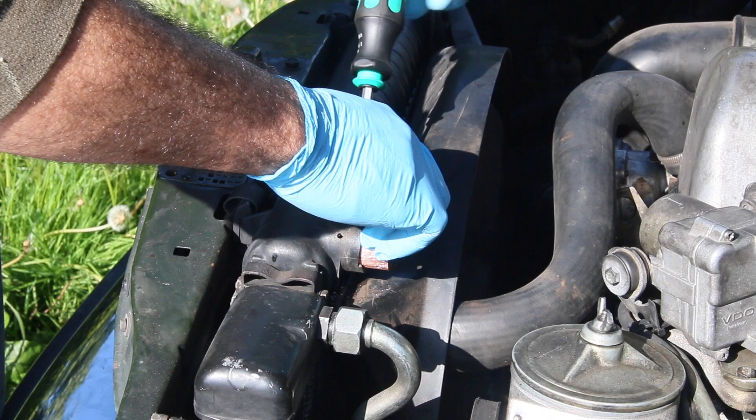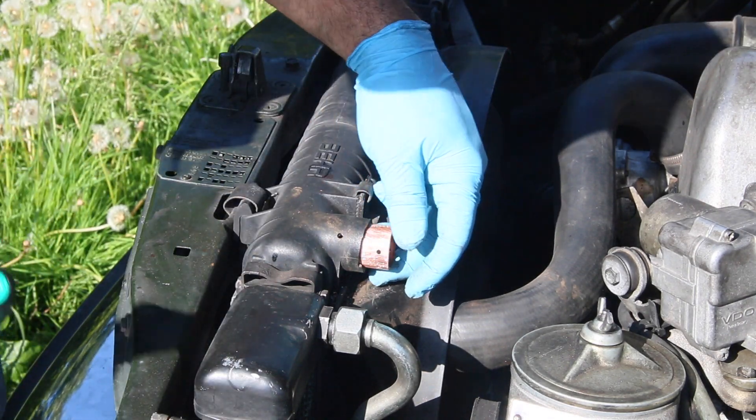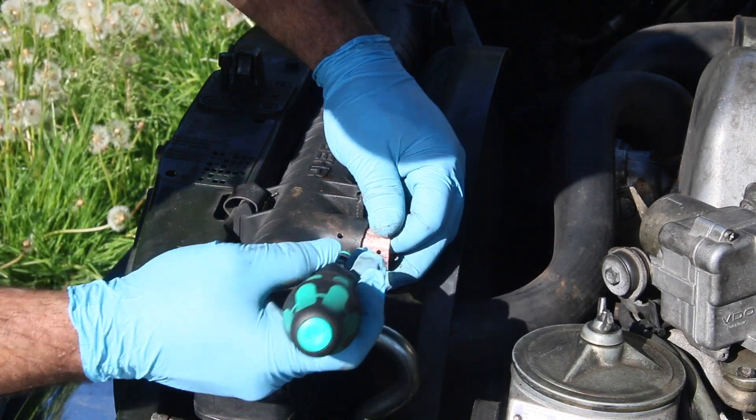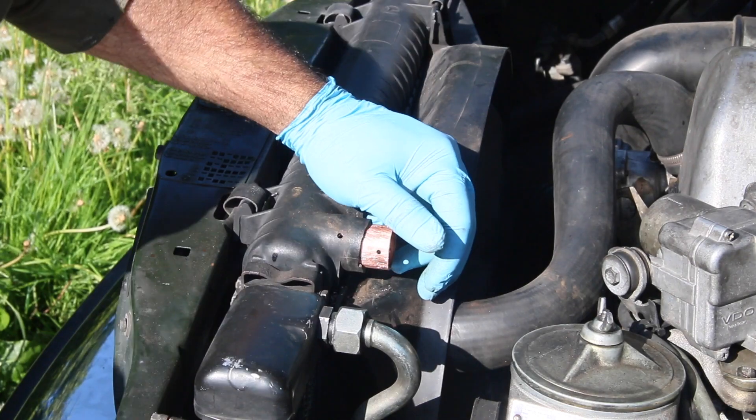As a side note, for those of you who've asked this question before, I've never seen this happen to the lower radiator neck — it's always the top. And I think that's primarily due to the heat. The heat rises in the radiator. This is a real hot section of the radiator.